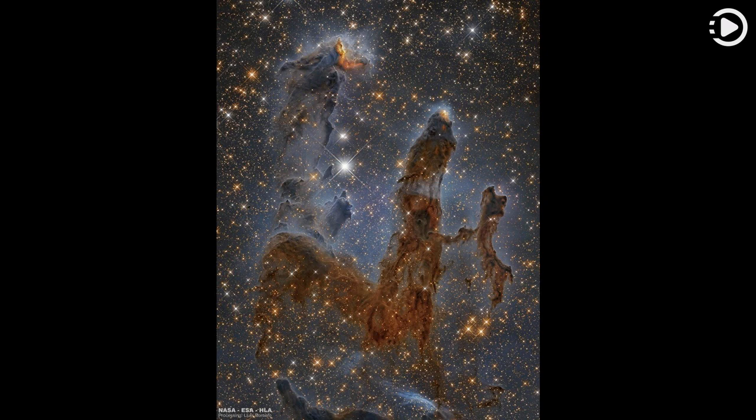Newborn stars are forming in the Eagle Nebula. Gravitationally contracting in pillars of dense gas and dust, the intense radiation of these newly formed bright stars is causing surrounding material to boil away.